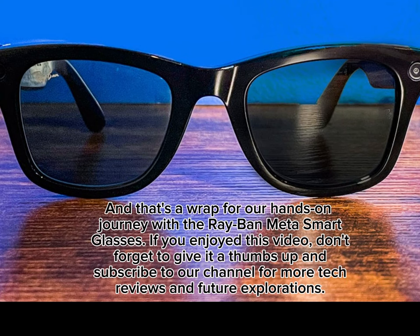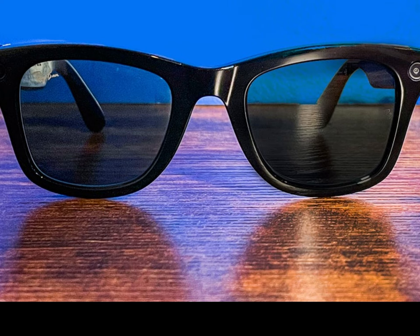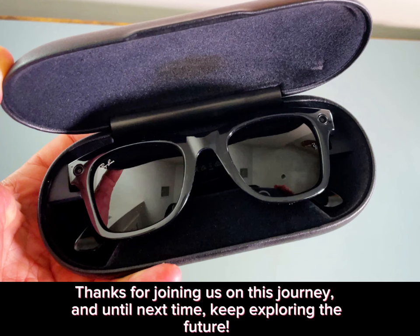And that's a wrap for our hands-on journey with the Ray-Ban Meta Smart Glasses. If you enjoyed this video, don't forget to give it a thumbs up and subscribe to our channel for more tech reviews and future explorations. Thanks for joining us on this journey, and until next time, keep exploring the future!